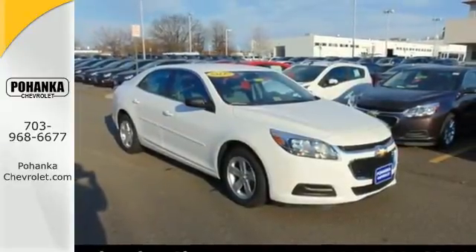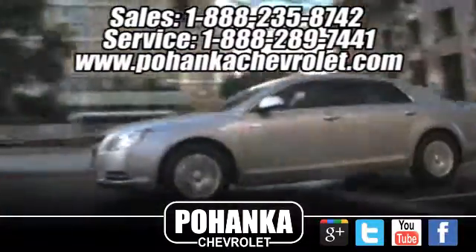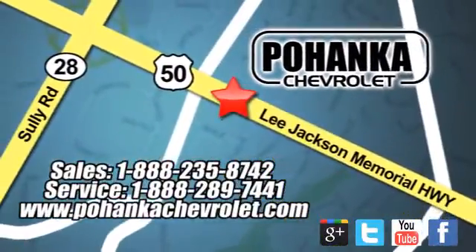Come take it for a spin today. Bohenga Chevrolet is a great place to buy a car. We're conveniently located at 13915 Lee Jackson Memorial Highway, Route 50 in Chantilly.